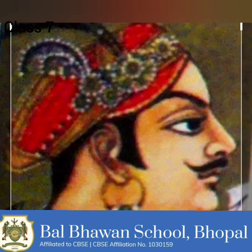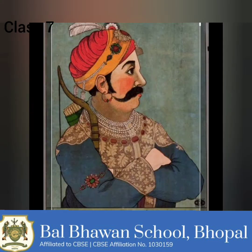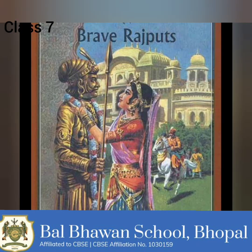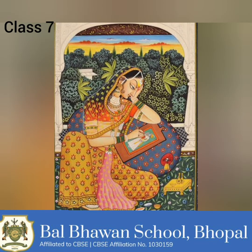With the decline of the Mughal empire, many painters moved out to the courts of the emerging regional states. As a result, Mughal artistic taste influenced the regional courts of the Deccan and the Rajput courts of Rajasthan. At the same time, they retained and developed their distinctive characteristics. Portraits of rulers and court scenes came to be painted following the Mughal example.